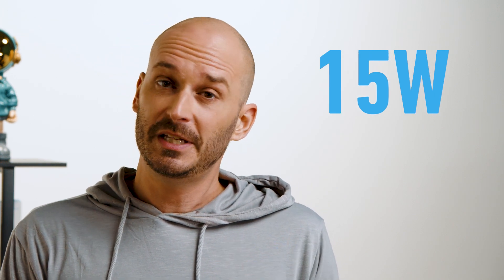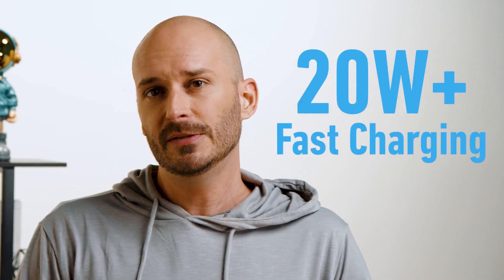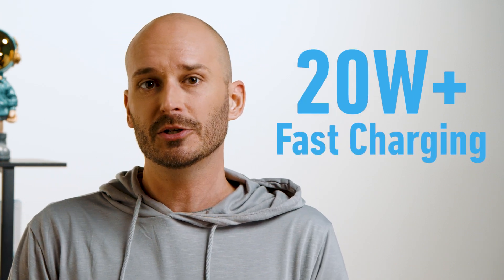What exactly is fast charging? In simple terms, fast charging increases the power or wattage going into your phone's battery, allowing it to charge more quickly. The first iPhones used only 5 watts of charging power, but that has since increased past 15 watts, which qualified as fast charging. Apple recommends using a 20 watt or higher charger for the iPhone.